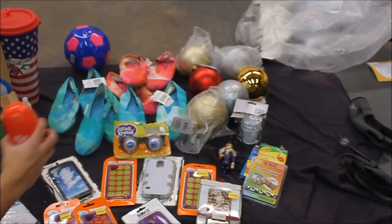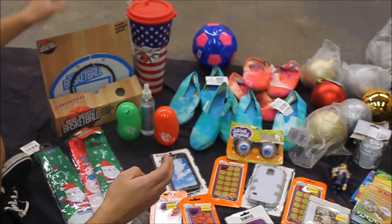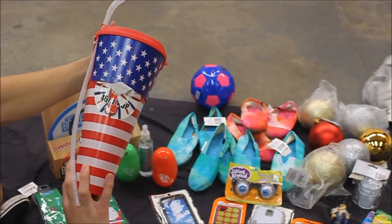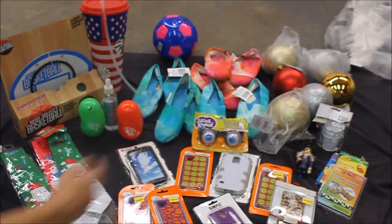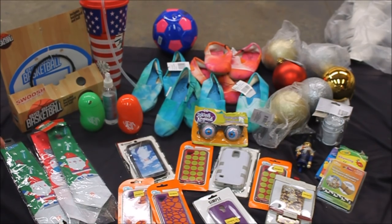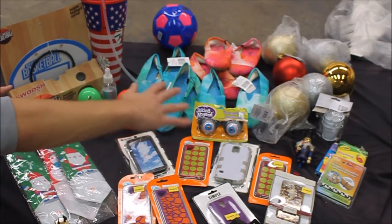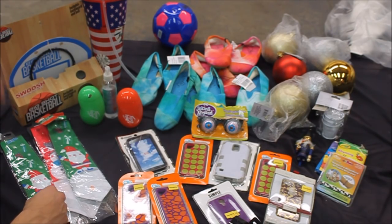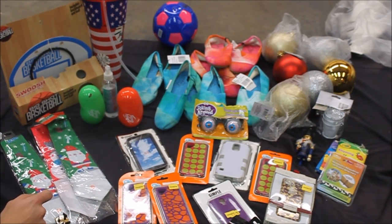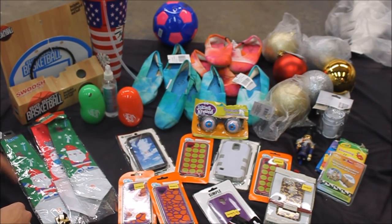We got two jelly bean soaps, one body spray, a basketball hoop, an American flag huge cup, a bunch of shoes, and a soccer ball. That's pretty much it. We're gonna try to donate a lot of this and give it away — we don't really need any of this except maybe the phone cases. The rest we'll definitely donate, bring to a shelter, or give away to kids for Christmas. I hope you enjoyed this video — please leave a like, subscribe, and hit that bell notification button. See you in the next one!